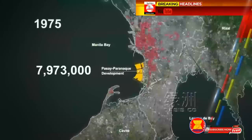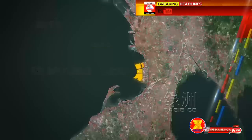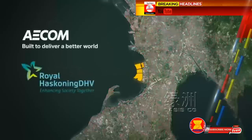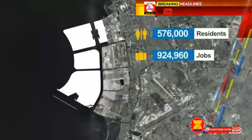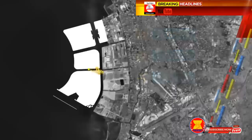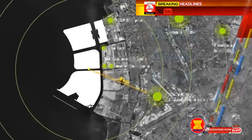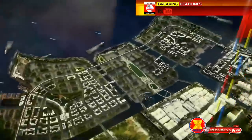In response to fast-growing cities and a rapidly modernizing economy, designed by local and international planners and engineers, the project will provide a new home for 576,000 residents, 924,000 jobs, and 851,000 tourists per year. The reclamation will play an important role in the growth of the region and in Philippine cities. It's a new dawn for the Philippines — a truly global city.